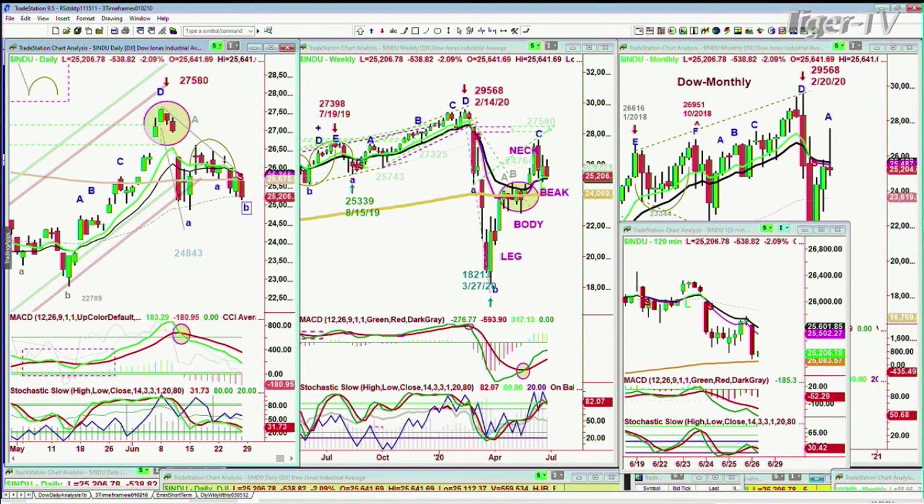It doesn't add to the upside — just the downside energy is being usurped. But at the same time, that 24,843 level is going to be critical. We're 400 to 500 points above that. Let's see how we close the day and see what happens over the next few days. Now looking at the S&P.